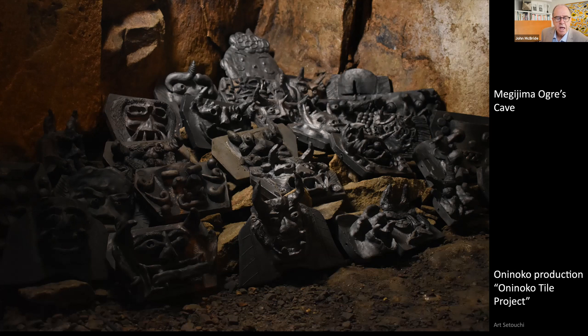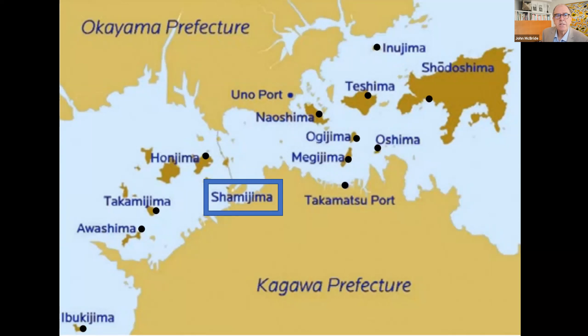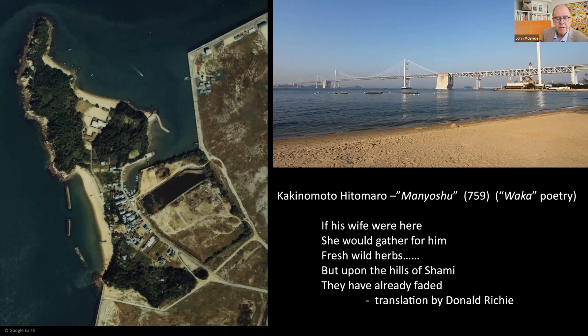The smallest island in the project is Shamijima, a famous location in 8th-century Japanese poetry. It now finds itself at the base of the spectacular Seto Ohashi Bridge, the largest suspension bridge in Japan. The tiny island is the location of a poem by Kakinomoto Hitomaro, founder of traditional Japanese poetry known as Waka, from the oldest collection of Waka poems, the Manyoshu. The poem is by a defeated soldier who is shipwrecked here and buries his comrade.